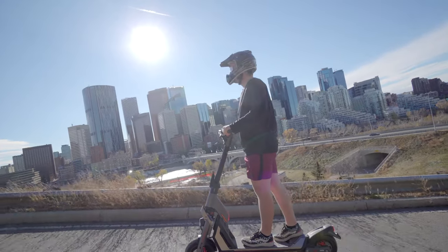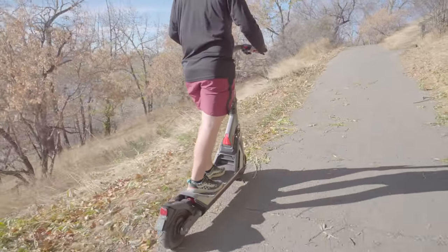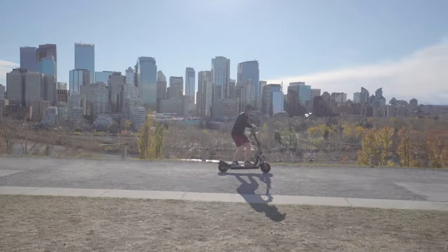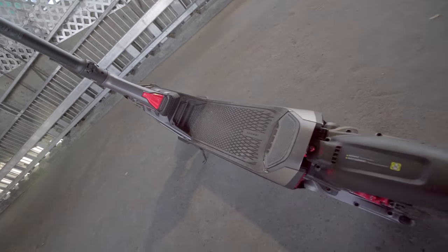Not only is the Segway GT2 Super Scooter fast, but it's also built to last. With its robust construction and premium materials, this scooter is designed for durability and longevity. It can handle various terrains and weather conditions, making it suitable for both urban commuting and off-road adventures.